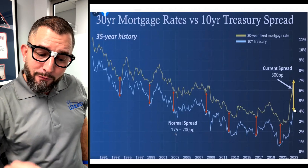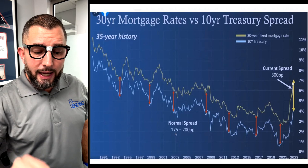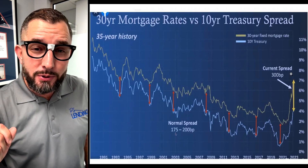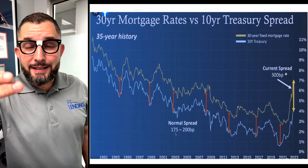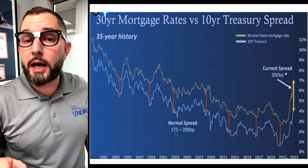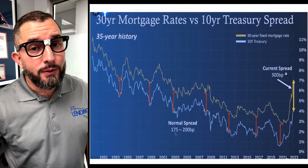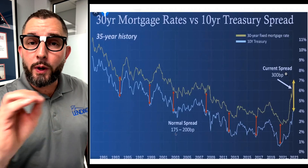But this chart is everything, because each of those lines shows that average spread of 175 to 200 basis points — and we're currently at 300 basis points. As the 10-year treasury continues to go down — and remember, it's never in a straight line, it's up and down — but right now it is downward bound.